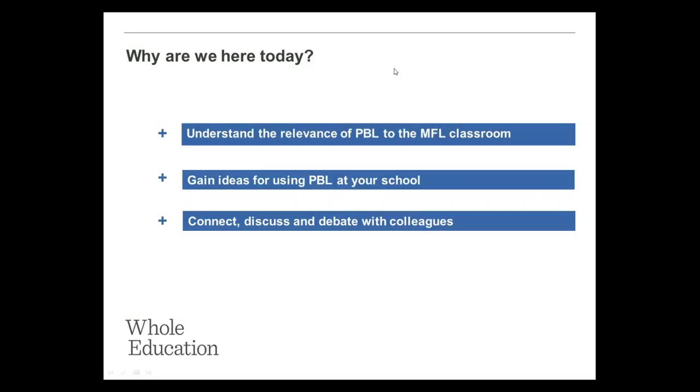We're here today to understand the relevance of project-based learning to the MFL classroom — it's possibly one of the contexts where it's most relevant. We're going to gain some ideas for using project-based learning, and we've got one special expert here to join us. Hopefully at the end you'll have time to connect and discuss and debate this with colleagues. We've got a handout and introduction to project-based learning attached which you're welcome to use as well.